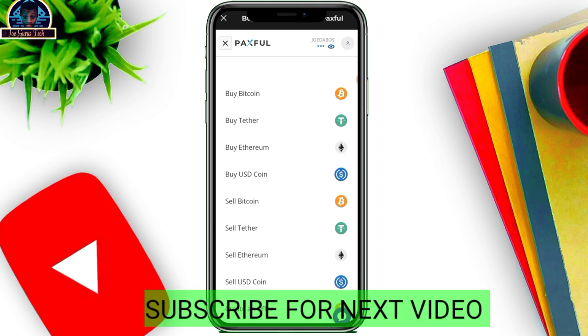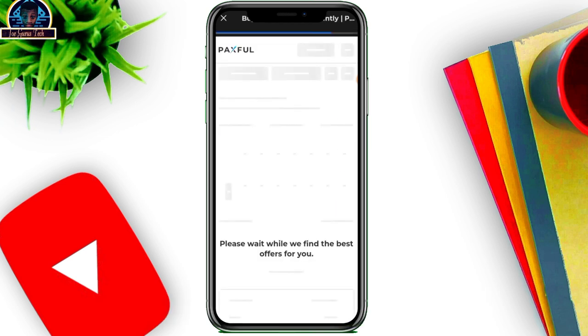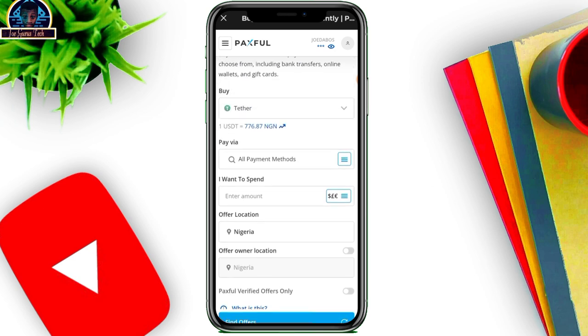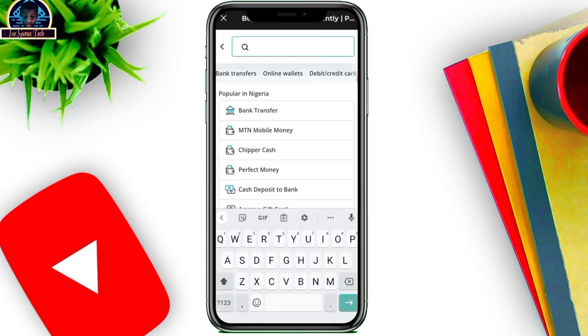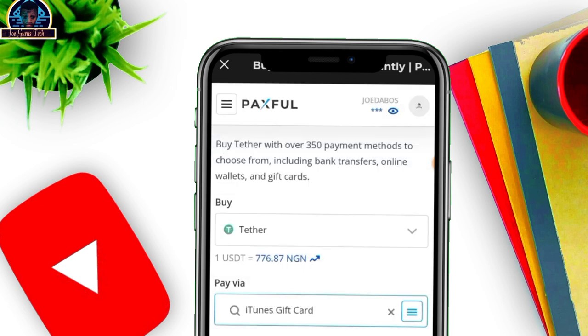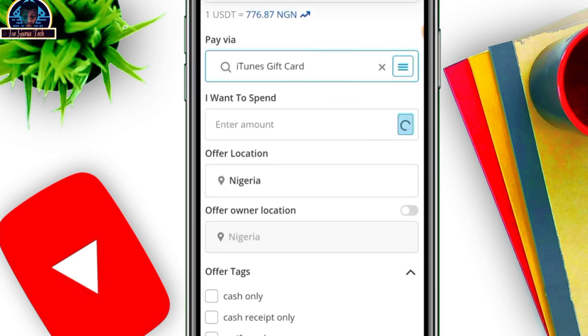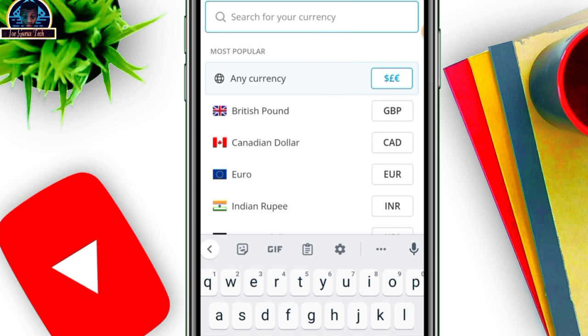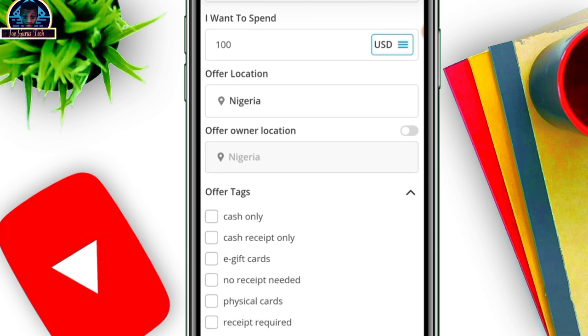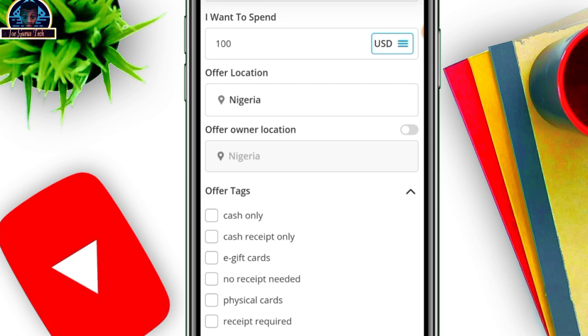For example, if you want to buy a gift card, you come here and click on 'Buy Tether,' which is USDT. Then you come over to 'All Payment Methods' and click on it — this is where you can search for the gift card you want to buy. Let's say we're going for an iTunes card. Make your selection, then specify the currency — let's use USD — and enter the amount, say $100 for an iTunes card.